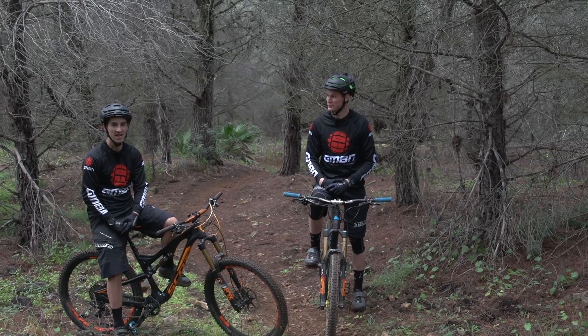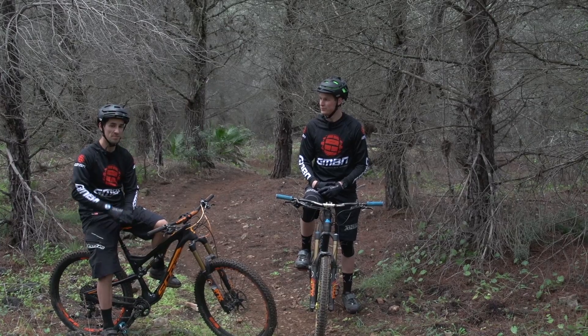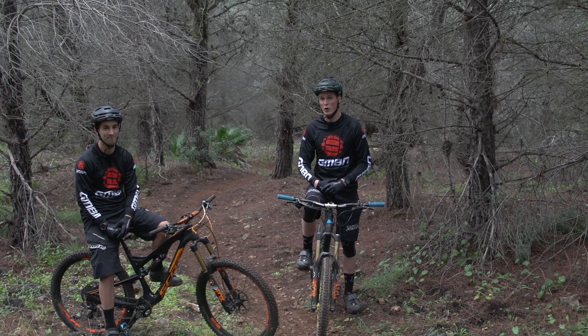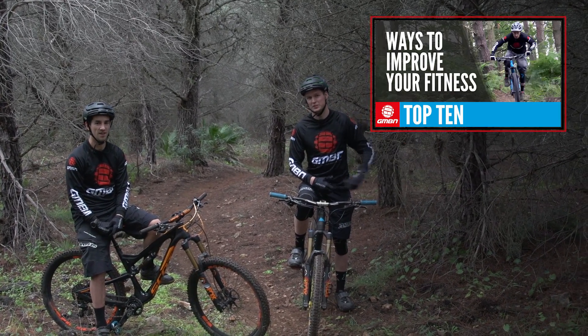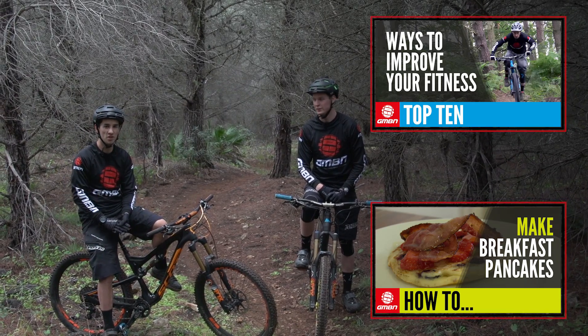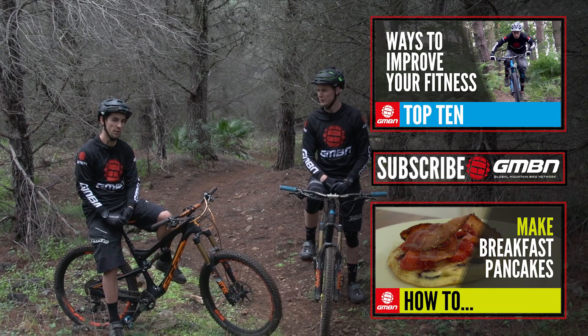So there are our top five training hacks to make your training a bit more effective and easier. Leave some comments down below for your top training tips. For more videos, click up here for our top training tips, and click right down there for GMBN in the kitchen for some top nutritional tips and also some bacon and pancakes with a bit of syrup.